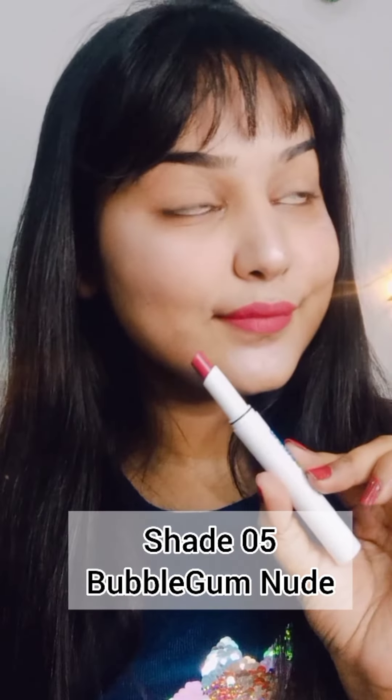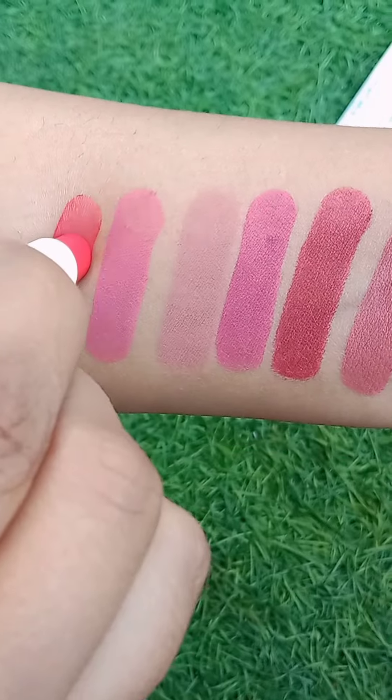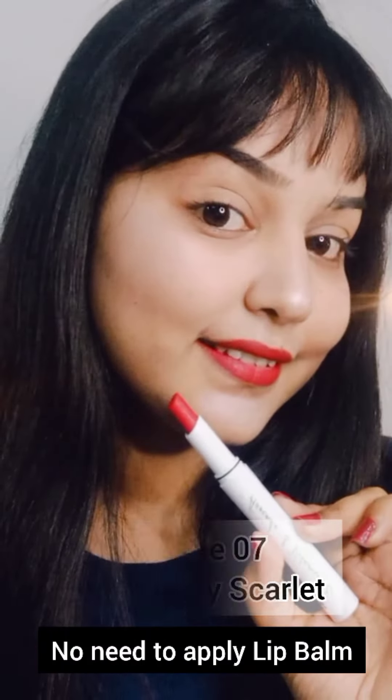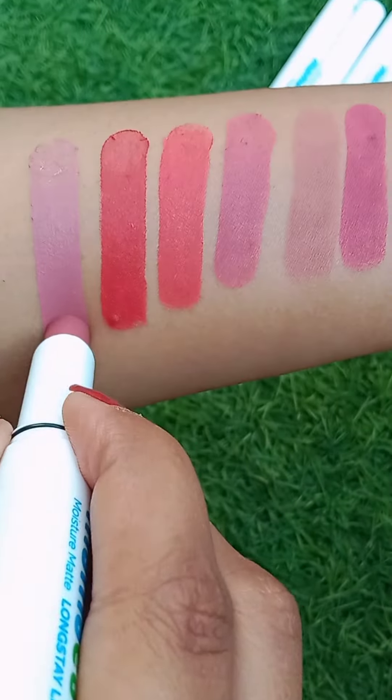These lipsticks are completely smudge proof and have a very lightweight formula, which I really like because your lips don't feel heavy and chalky after application. One of the best things about this lipstick is that you don't need to apply any lip balm before applying them.